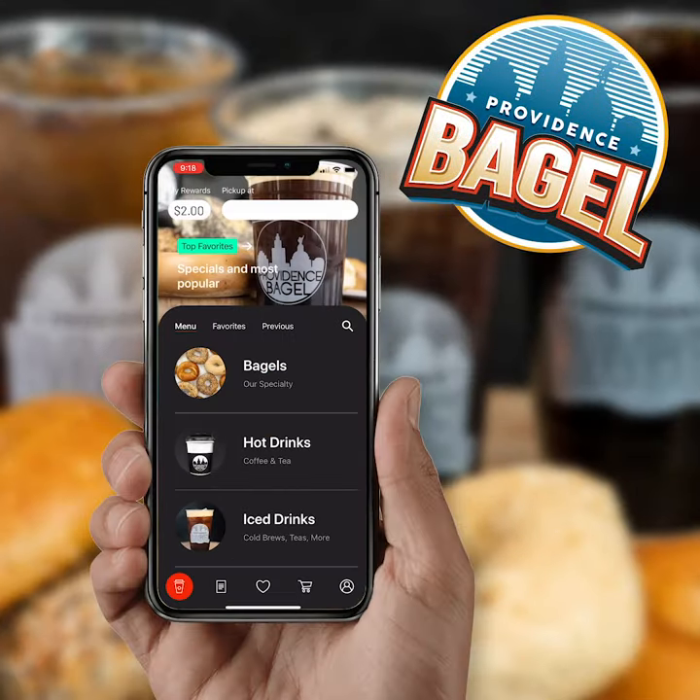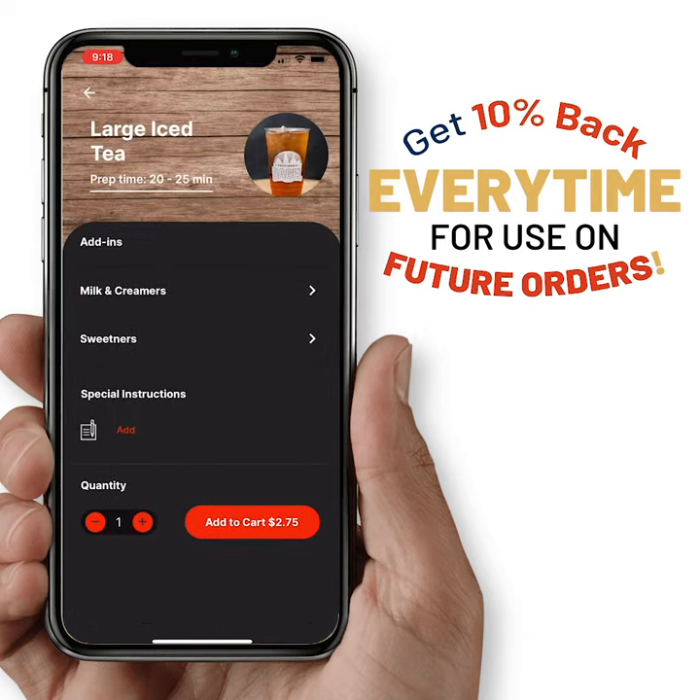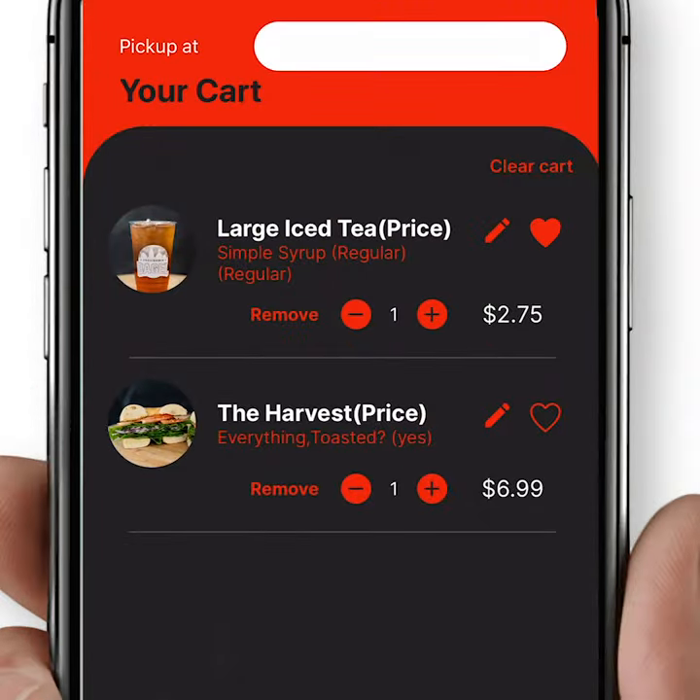Try the new Providence Bagel app to get your day going. Place an order with ease and get 10% of every purchase back into your account. Add items to your favorites tab to easily reorder on the go.